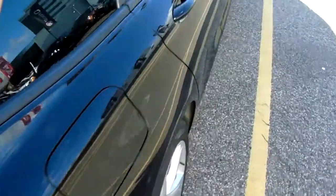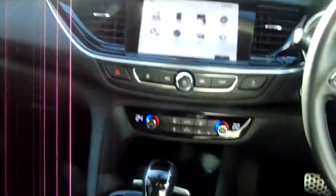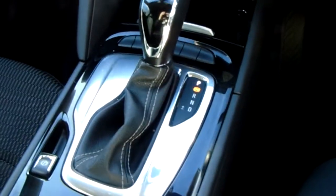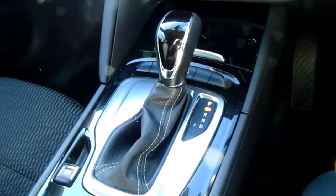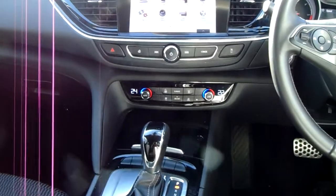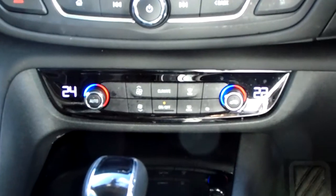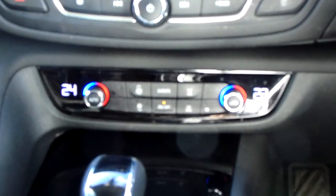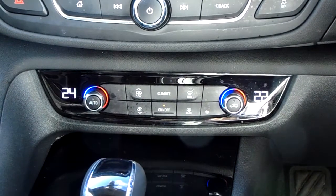I'm going to take us quickly around the inside now and show you some more features of this Vauxhall Insignia. Starting off on our centre console, you have your automatic gearbox to go along with your 2 litre diesel engine. Moving past that, you do have your dual zone climate control, which can be adjusted by actual temperature to the driver and the passenger's pleasure, so it's very specific to your needs.